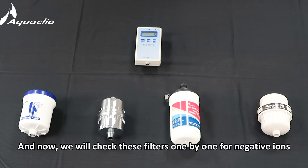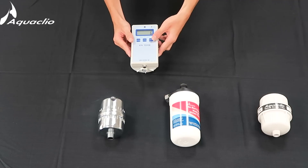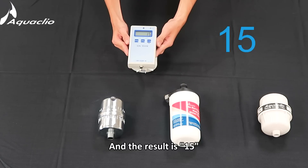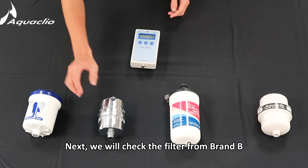Now we will check these filters one by one for negative ions. Let's check Brand A. Next, we will check the filter from Brand B.